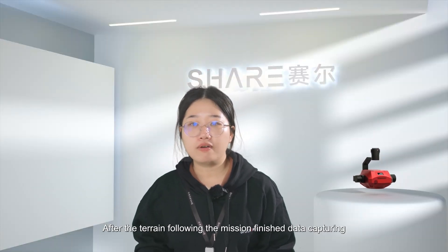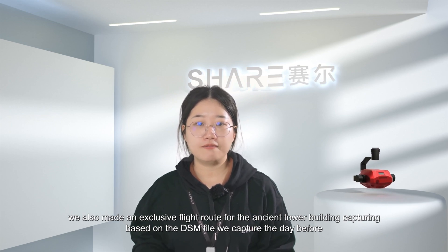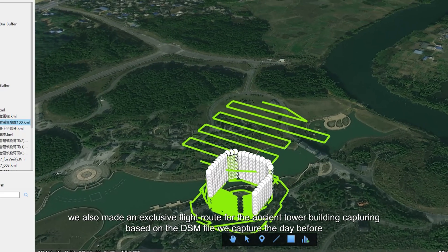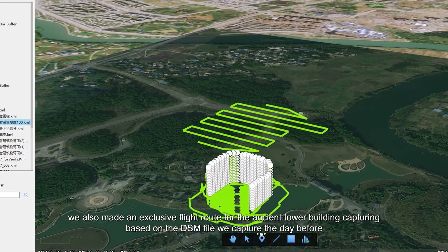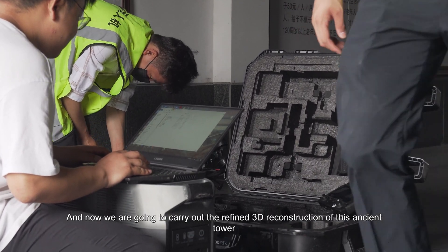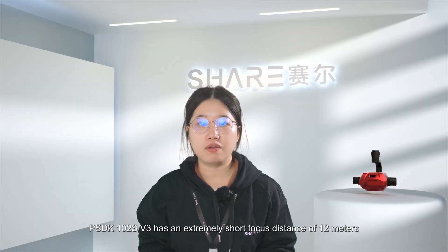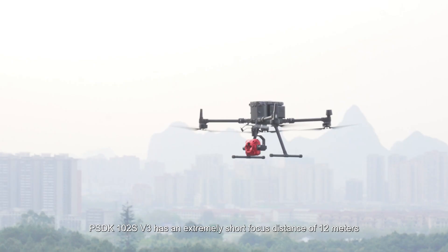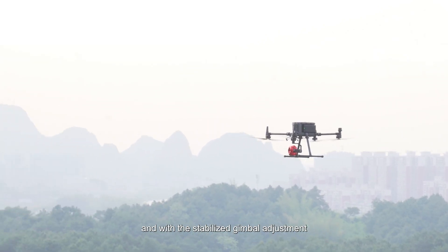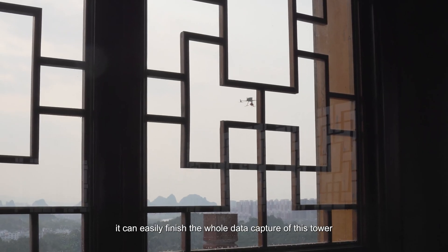After the terrain-following mission finished its data capturing, we also created an exclusive flight route for the ancient tower building based on the DSM file captured the day before. We are now carrying out the refined 3D reconstruction of the ancient tower. The PSDK-102S V3 has an extremely short focus distance of 12 meters, and with its stabilized gimbal, it can easily finish the complete data capture of the tower.